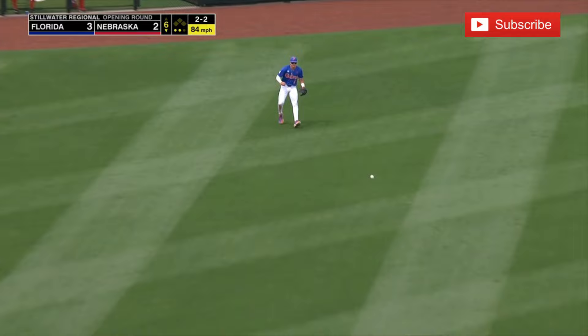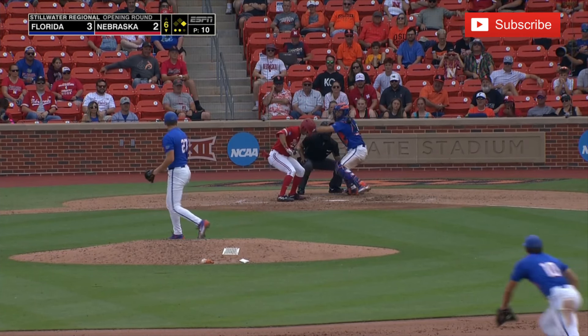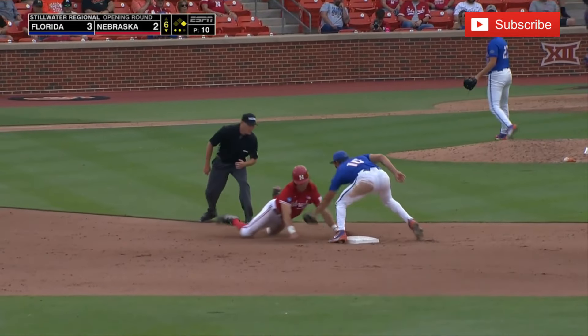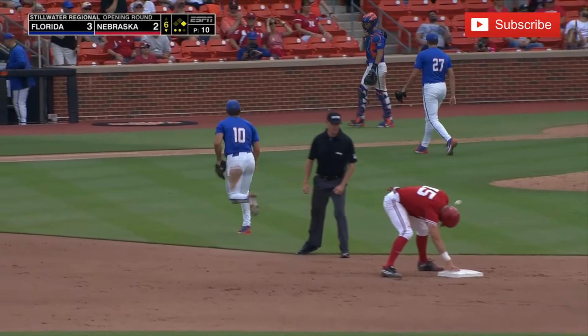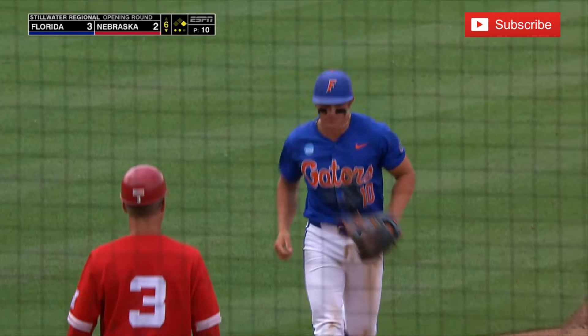Line drive base hit for Tyler Stone. The runner goes to second — was the tag there? They're not sure; Nebraska considering a challenge. But it's caught stealing to end the inning.